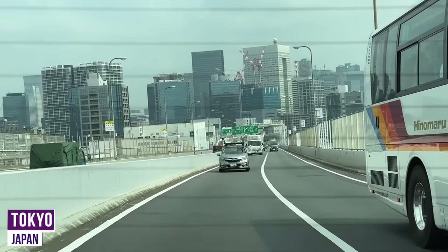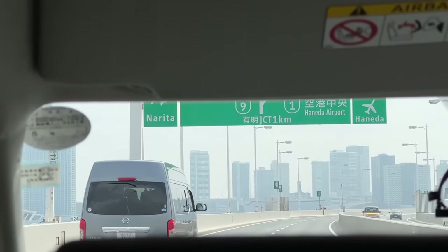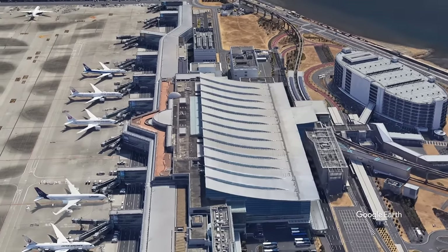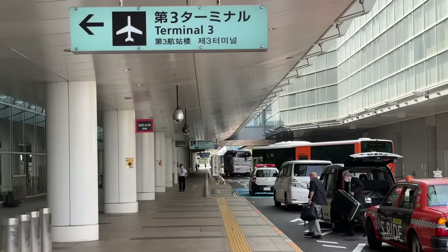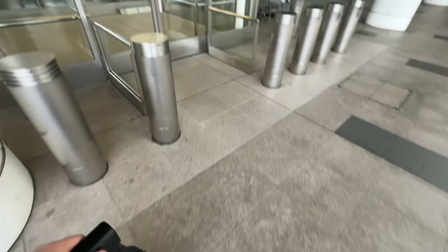Konnichiwa and welcome to Japan. We're on the way to Haneda International Airport, which is the closer of the two Tokyo airports at around a 20-minute drive from my hotel — I highly recommend the Konrad, by the way. Our flight departs Terminal 3 today, a dedicated international terminal and a major hub for ANA. Let's head straight up into departures.